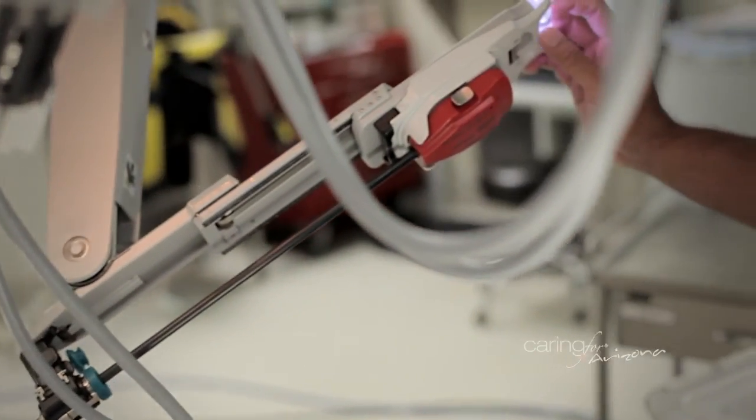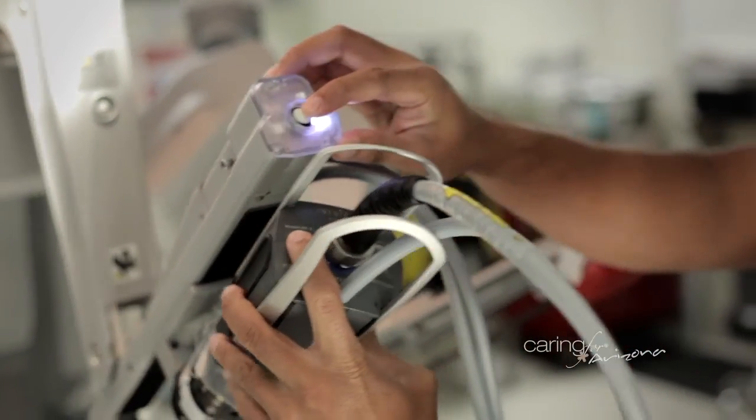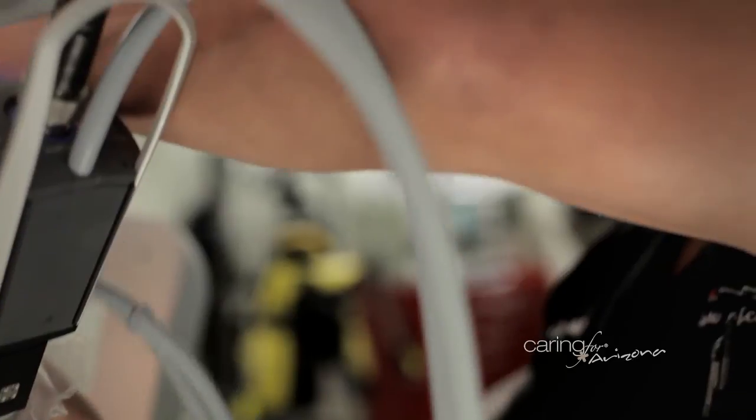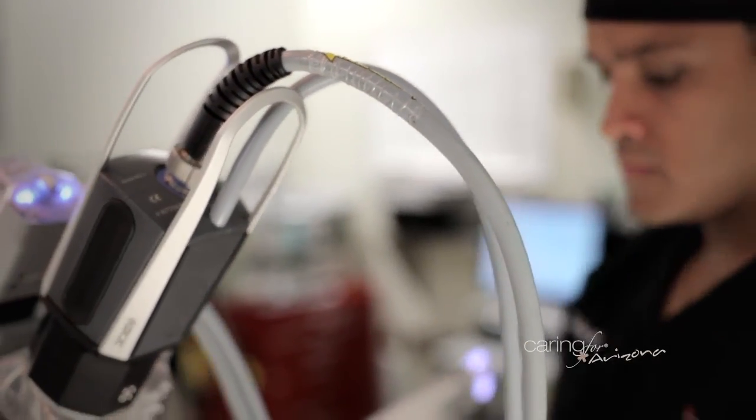Not all doctors are trained in robotic surgery. You need to find someone who is well-trained, and those doctors are available on the website. Here at Scottsdale, we have a robotics institute made up of a multitude of doctors from different specialties. We're committed to making sure robotics is applied to surgery in the correct way. We have a list of those surgeons on the website at shc.org, where patients can make informed decisions and find a good surgeon.